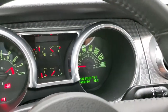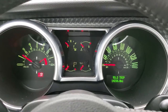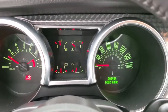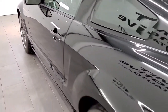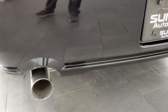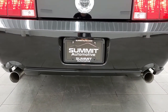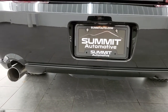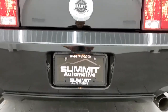You do get map lights up there. We'll start it up, take a look under the hood, but we'll check out that exhaust first. Sounds really good.